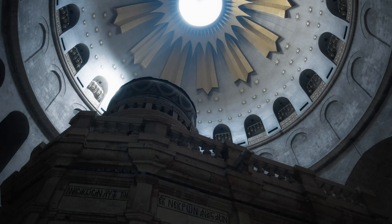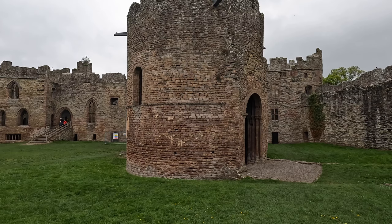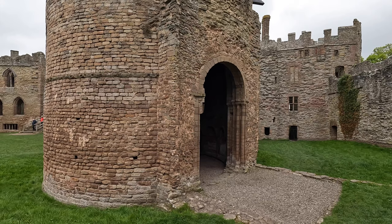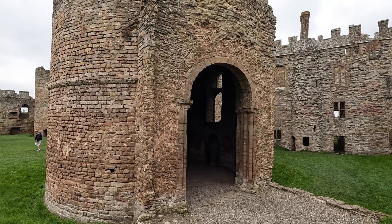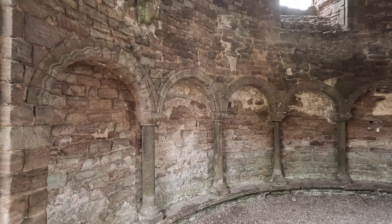So returning to Ludlow, the chapel is a later addition and it was probably built by Gilbert de Lacey in the 1100s. Now he was an interesting knight — he switched sides during the period of civil war in England called the Anarchy, switching between King Stephen and the Empress Matilda. And he joined the Templar order in 1158.